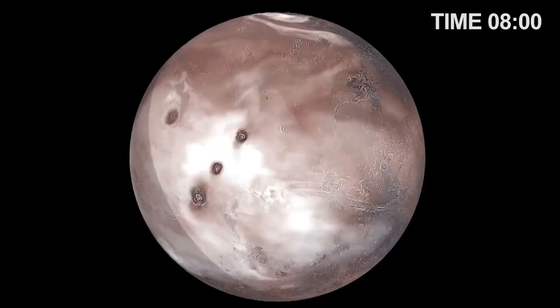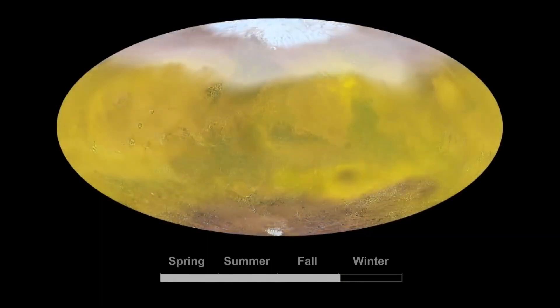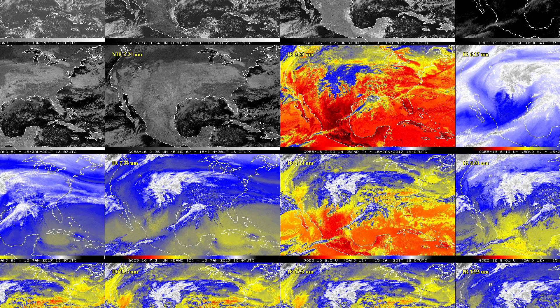We built that capability in and have atmospheric scientists working with us on the camera team. This is useful for understanding what Mars is like today, but it's going to be super useful for people going to Mars in the decades ahead. They're going to need to know what the weather is like, what patterns to expect, when it's going to be dusty or clear — part of their everyday weather forecasting, just like satellite data is for us here on Earth.